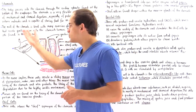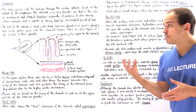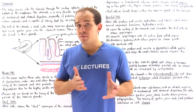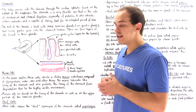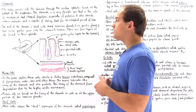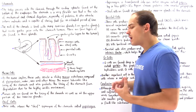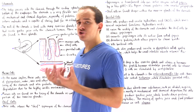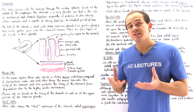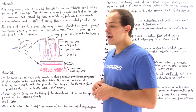Our stomach is a very flexible pouch — a very flexible sac that is the site of mechanical as well as chemical digestion, especially the digestion and breakdown of proteins into smaller polypeptides. Depending on how much food we ingest and how much protein is found in that food, the stomach can store that food anywhere from several minutes to several hours.